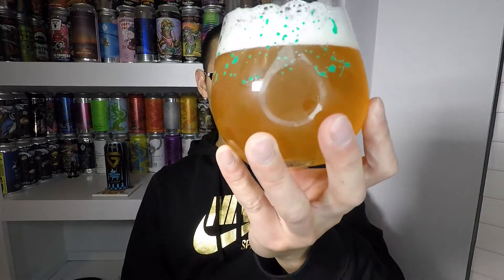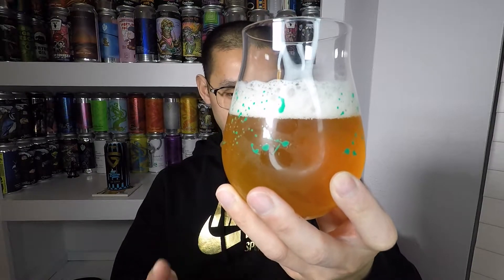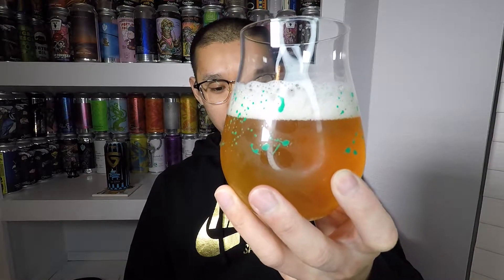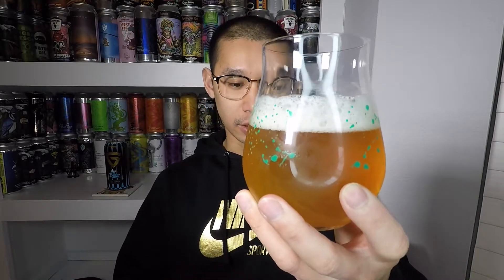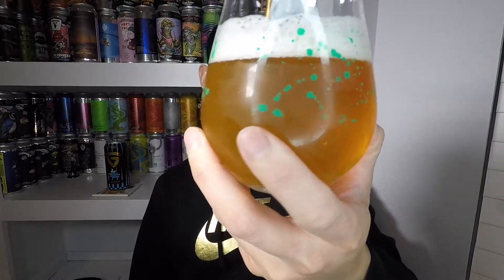The beer itself is an orangey color, like a slight golden-orange. Putting it to the light, it's definitely more of a golden straw color but on the darker side. It's actually a cloudy lager — right in front of the camera it looks golden straw, but in person it looks more like a darker orangey color. I'd say it's a hazy, cloudy lager.